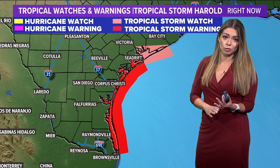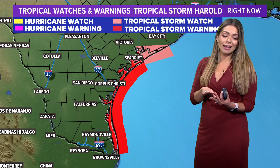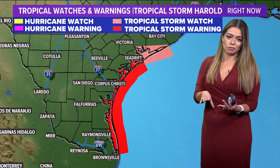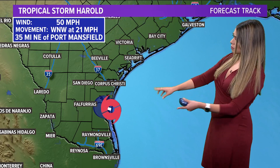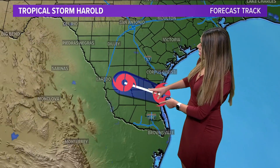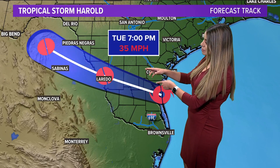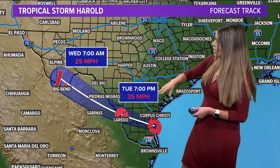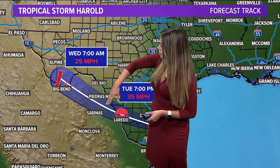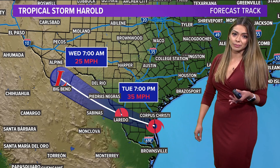Meanwhile, Tropical Storm Watch and warnings continue along the South Texas coast, and for good reason. We showed you those images out of Galveston — you can see the really choppy waves making themselves onshore. This is going to continue, eventually taking more of a westward track, moving over Laredo sometime this afternoon. By then, it will be a tropical depression, and then it moves right over Mexico back into the Big Bend area as a remnant low sometime Wednesday morning.